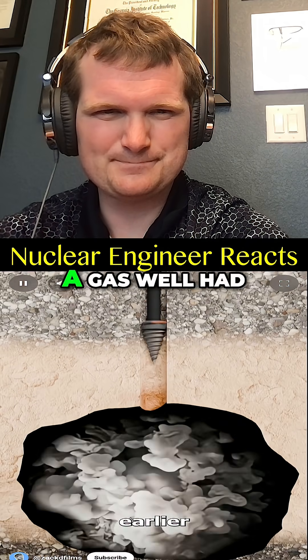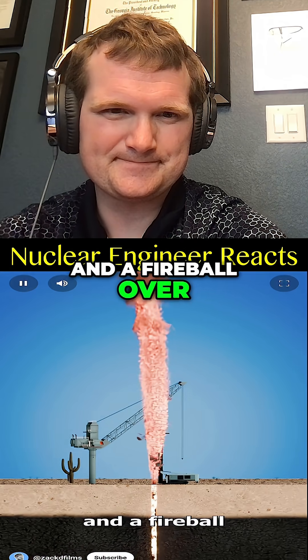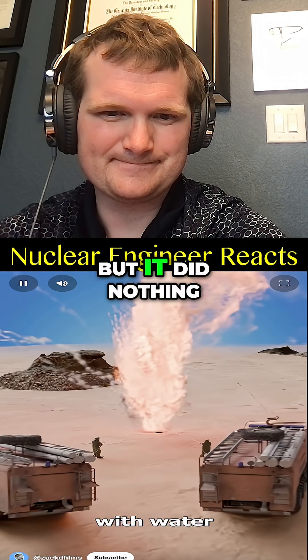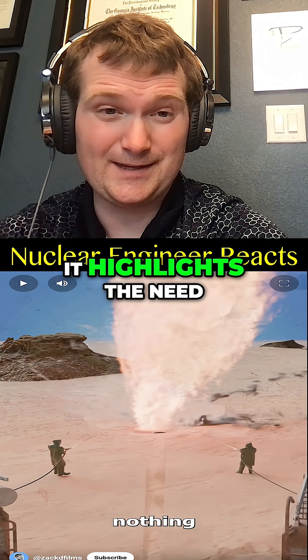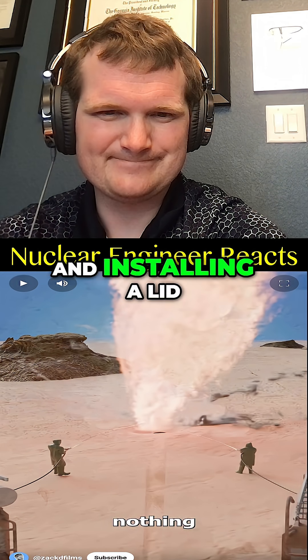Three years earlier, a gas well had erupted into flames and a fireball over 400 feet high burned constantly. Engineers tried to put it out with water but it did nothing. Gas blowouts can be quite dangerous, but this isn't justification for setting off a nuke as plan B — it highlights the need for better prevention and reservoir pressure modeling.